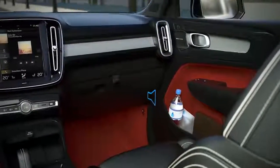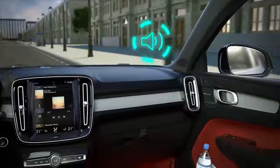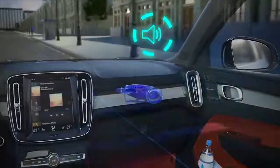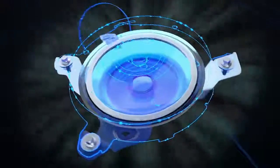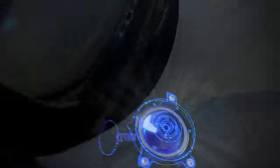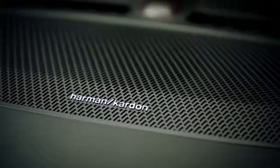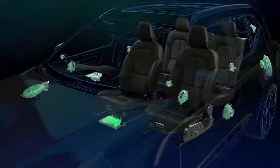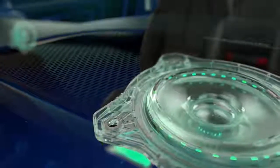The XC40 has a unique air-ventilated woofer mounted behind the dashboard rather than in the doors. There is no compromise between great storage and great sound. With the optional top-of-the-line Harman Kardon premium sound, the system delivers a detailed and powerful music experience, and the bass performance is exceptional.